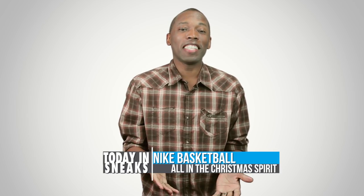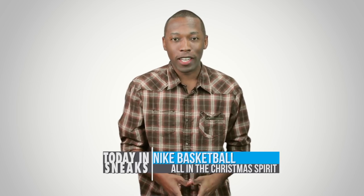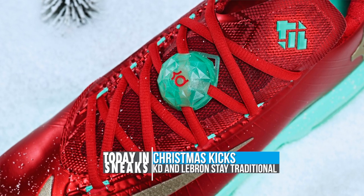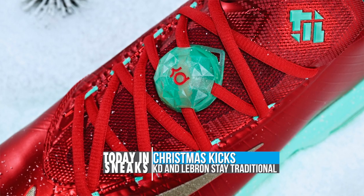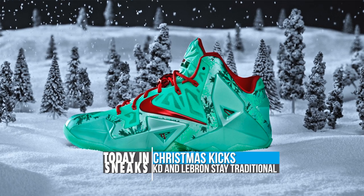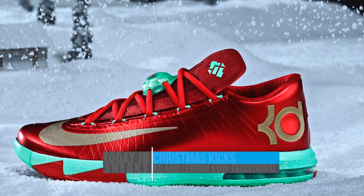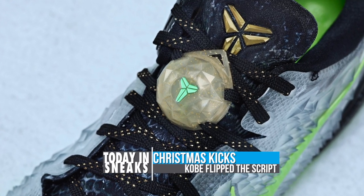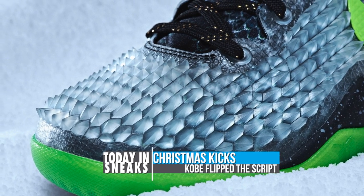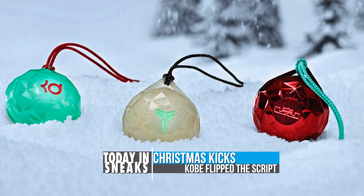Tis the season to be jolly and it looks like Nike Basketball is getting us all in the holiday spirit. Today we get an official look at the KD6, Kobe 8, and the LeBron 11 Christmas editions. Both the LeBron 11 and the KD6 take the most direct approach to the Christmas season, but it is the Kobe 8 that has the biggest impact as far as design goes. The snake skin on the engineered mesh upper looks like it is actually peeling, which is crazy. Nike designers also took the collection up to the next level by making lace locks that can be transformed into Christmas ornaments.